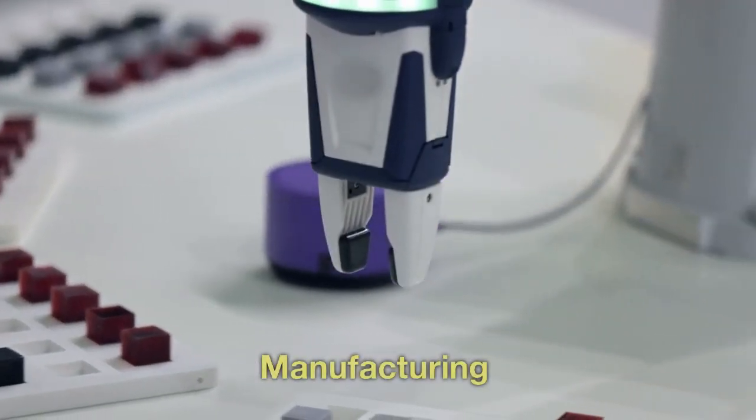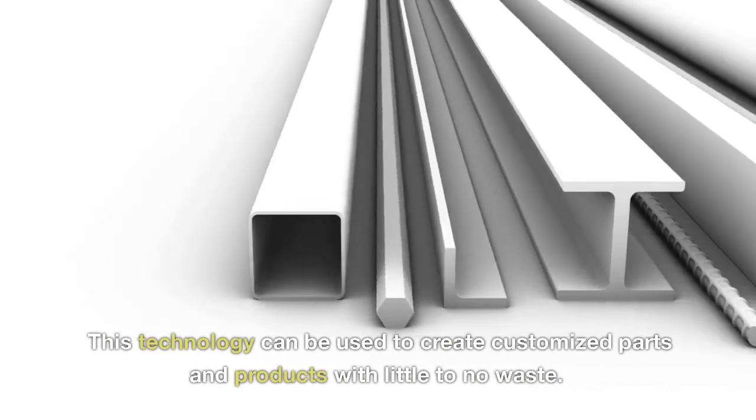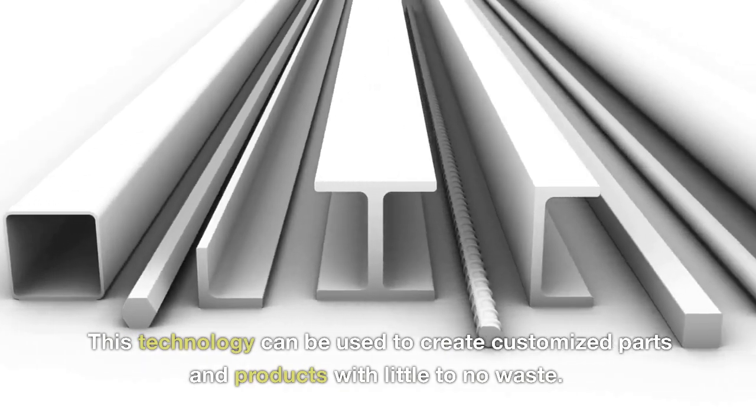Manufacturing. Nanotechnology is being used to create 3D printing, which is revolutionizing the manufacturing industry. This technology can be used to create customized parts and products with little to no waste.